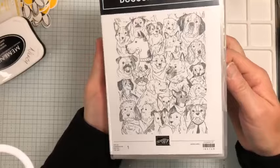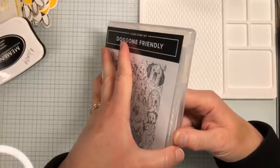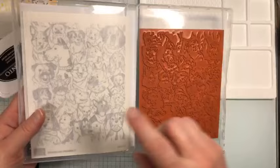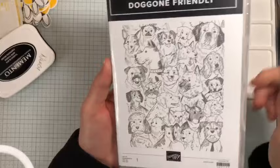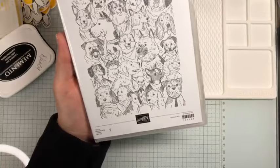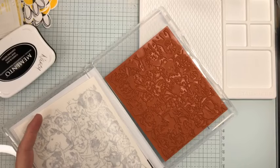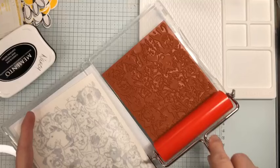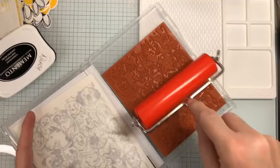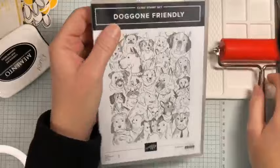You all know I love dogs, so look at this one — it's so stinking cute! It's called Doggone Friendly, and it's a big background stamp with so many different dogs, perfect for coloring. You can use the new brayer to ink up the whole image with one layer, or do different colors: a lighter color on one end, a medium color in the middle, and a darker color at the other end. It's called Doggone Friendly.